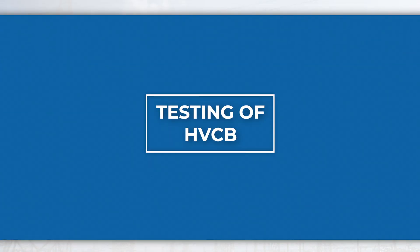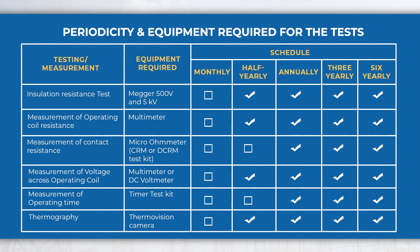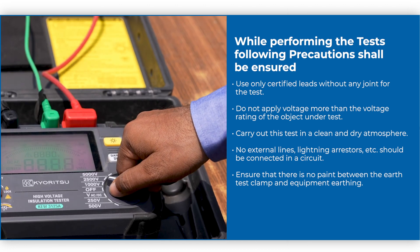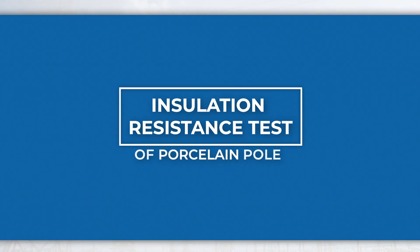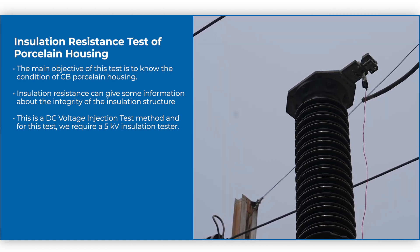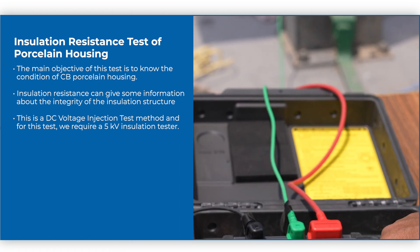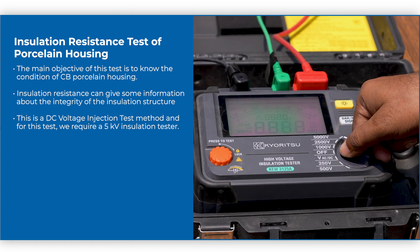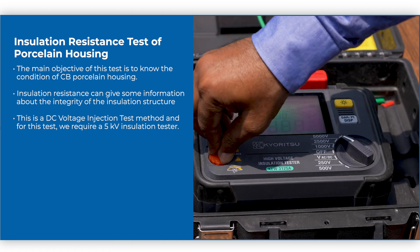Testing of HVCB: As per the maintenance schedule, these tests shall be performed at regular intervals. The required periodicity and equipment for each test are mentioned in the reference table. Insulation Resistance Test of Porcelain: The main objective of this test is to know the condition of CB porcelain housing. Insulation resistance gives information about the integrity of the insulation structure. This is a DC voltage injection test method and requires a 5 kV insulation tester.